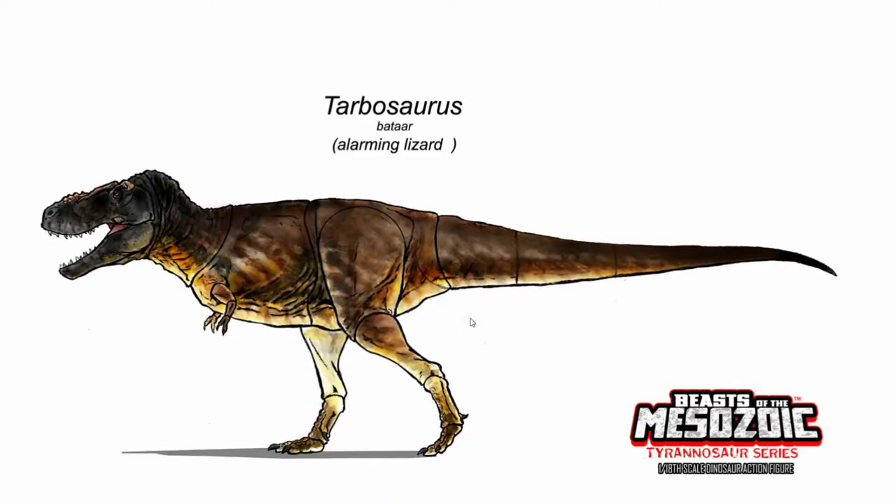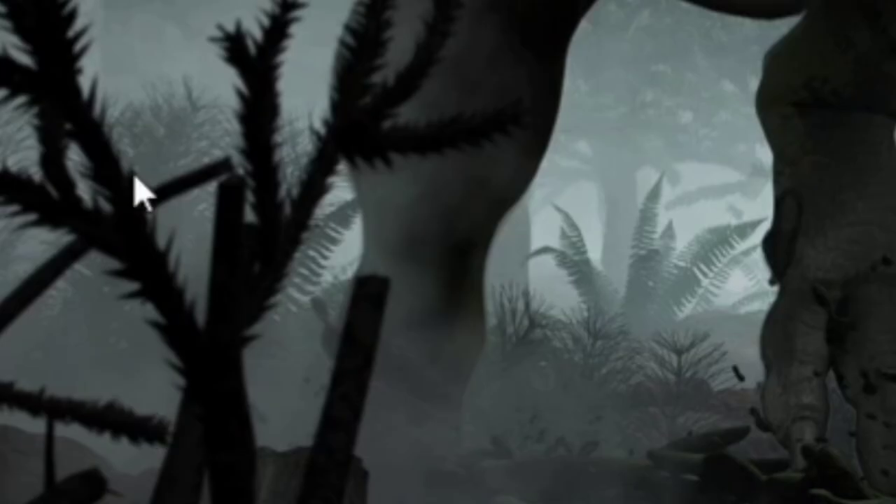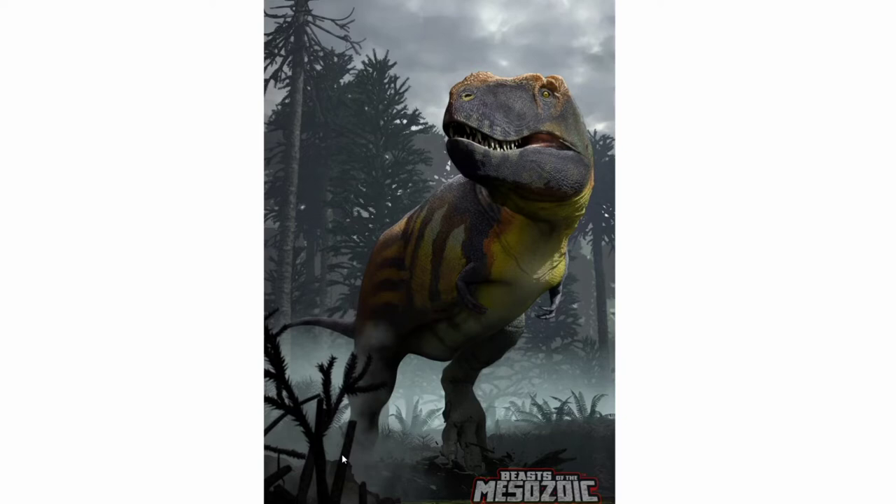Our next bit of news is regarding the Tarbosaurus Batar, as the box art for this dinosaur has now been completed. May I just say, this looks amazing. The individual scales on the Tarbosaurus, the low-hanging fog, the silhouette of these plants, and the conifer trees in the background, and the cloudy sky — this is a really cool-looking piece of art. Then you have palm trees down here, some ferns popping out of the ground, and a marsh at the bottom. This is one of my favorite pieces of box art from Beasts of the Meta-Zoic so far — it is right up there.